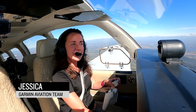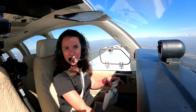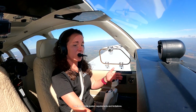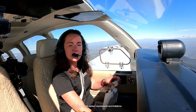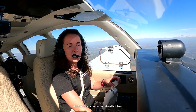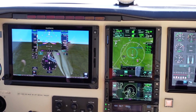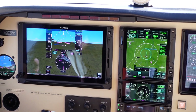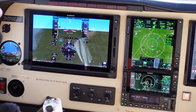Hi, I'm Jessica from Garmin, and today I'm going to take you flying in a Bonanza equipped with Smart Glide, a new technology that, in the event of an emergency or engine failure, can help pilots more efficiently navigate to an airport within glide range. And with a compatible autopilot, Smart Glide can even fly the aircraft, allowing the pilot to focus on the emergency at hand.